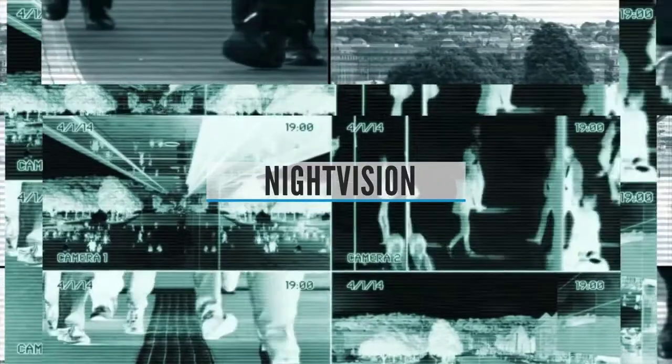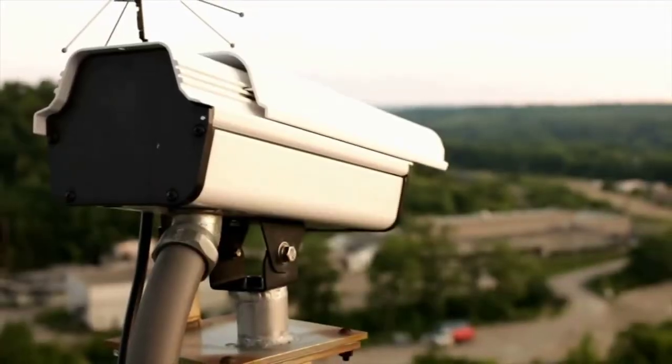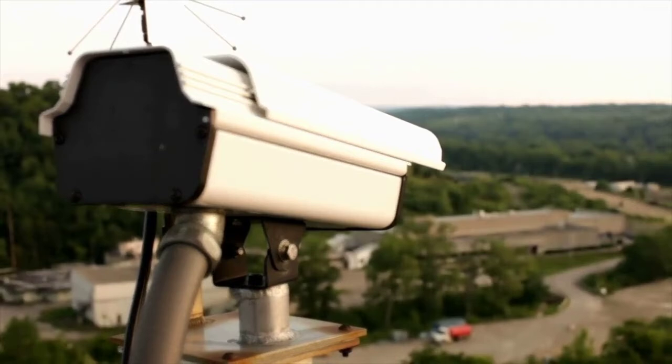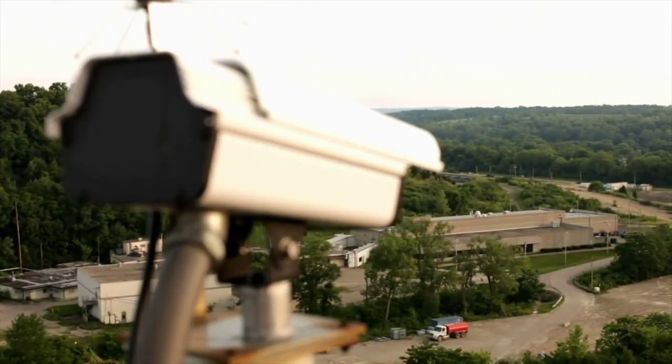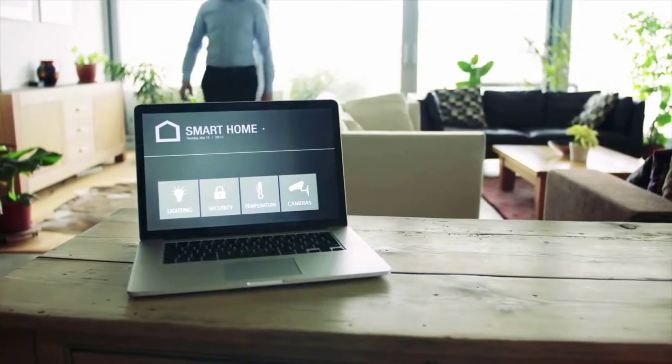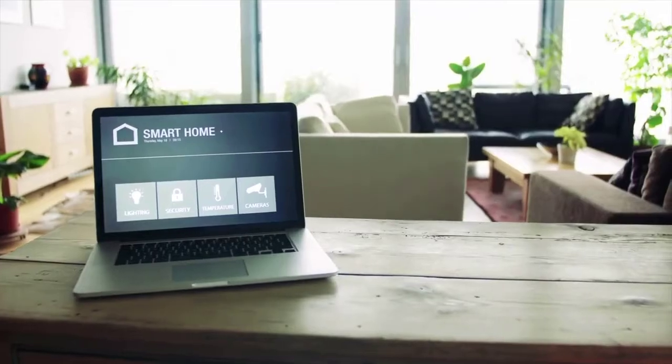Night Vision. Most break-ins occur after dark, which means that night vision is one of the most important features of a security camera. Nowadays, most security cameras support infrared LED illumination. There are also plenty of great cameras that will switch to night vision automatically in low-light conditions. Make sure that any security camera you buy has night vision.